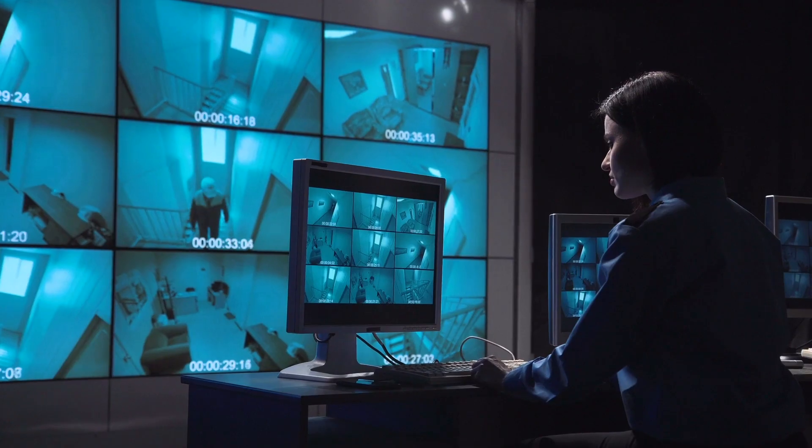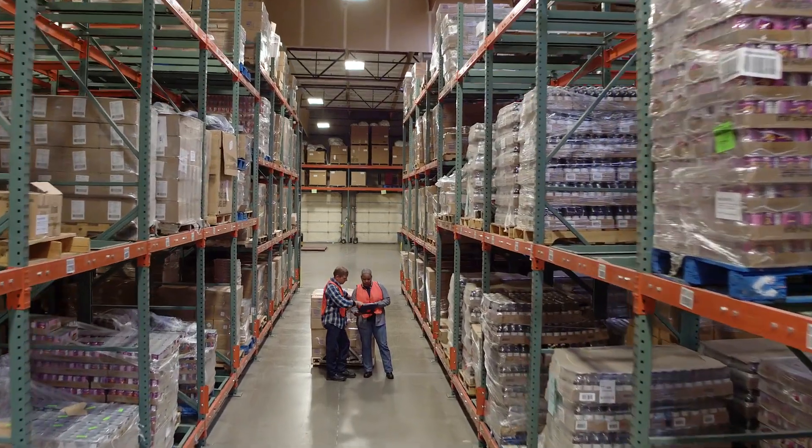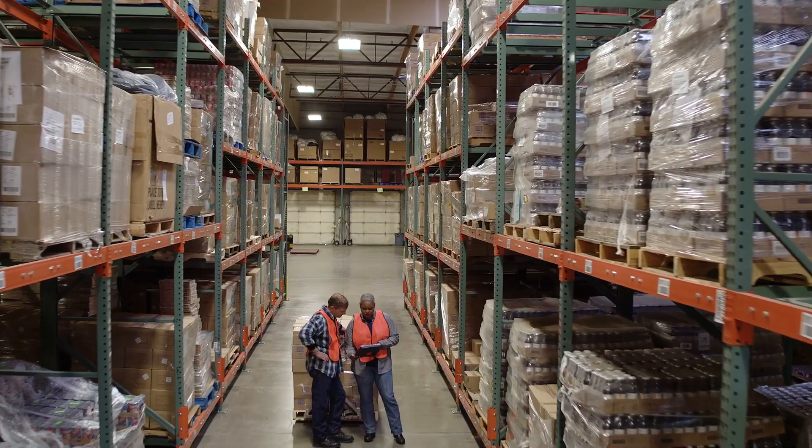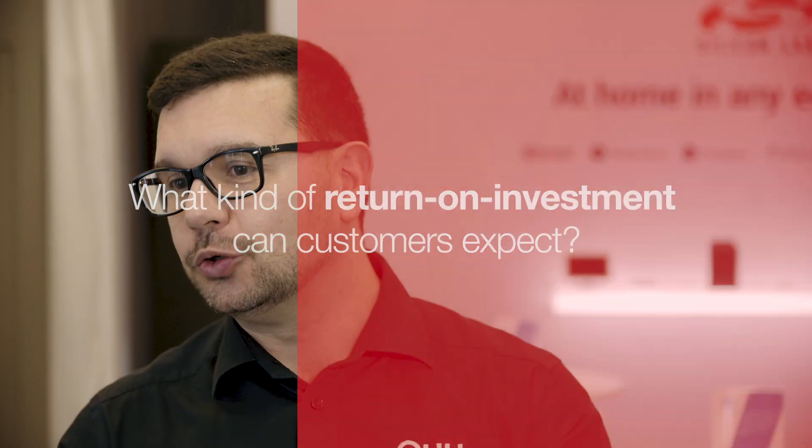By knowing where people are and where objects are, the employees and the employer can work better together. There is also a significant ROI component that these companies can achieve using this type of technology. Absolutely — we have some customers who are extremely happy with their ROI and were able to see a positive number in less than 12 months.